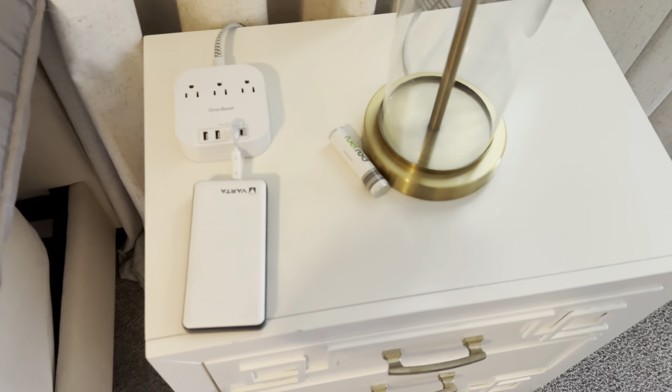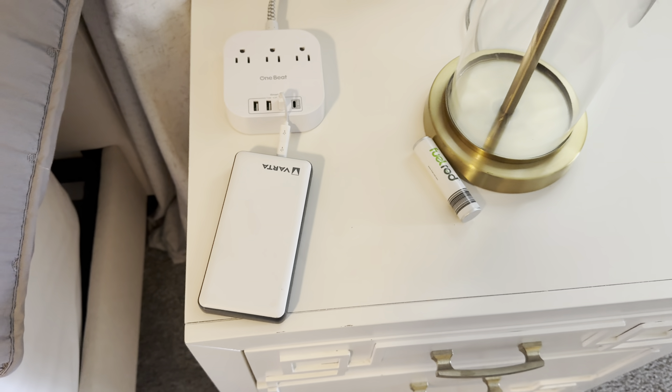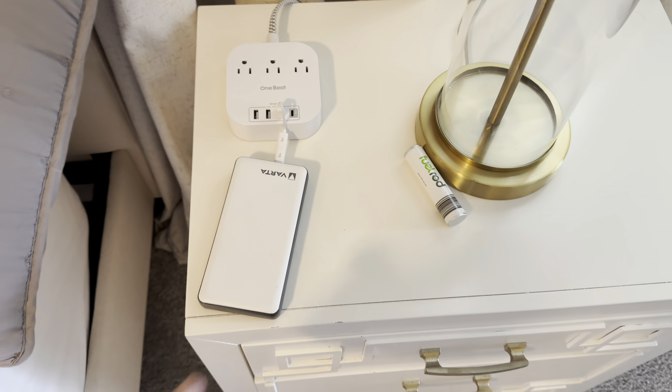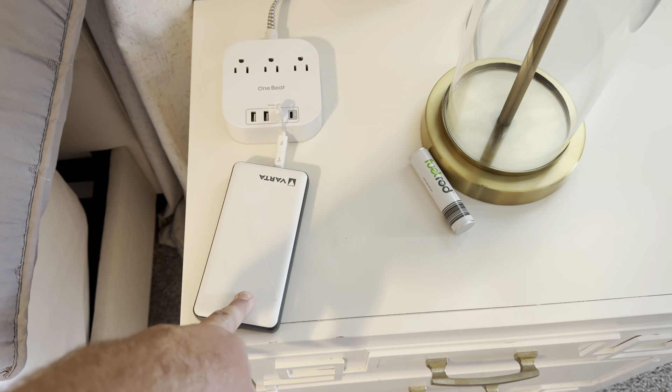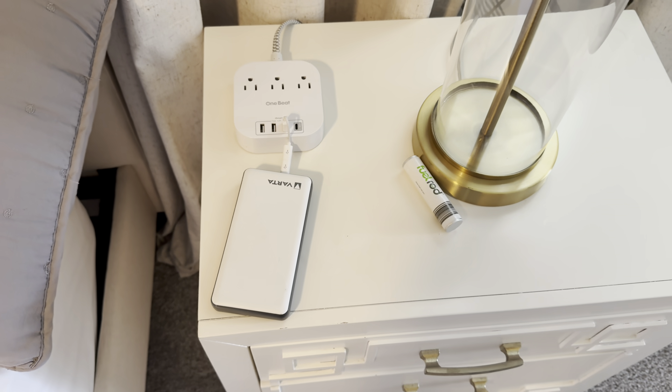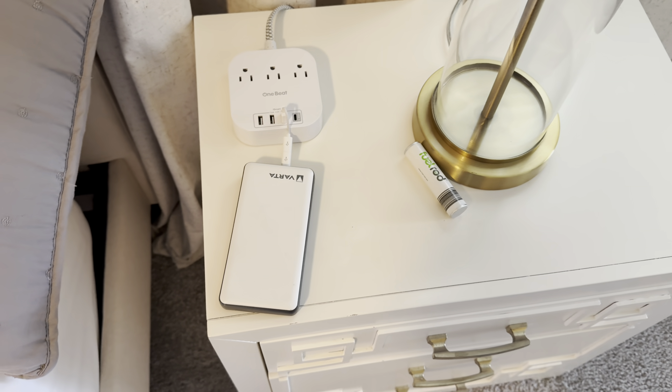I've got another one on the other side of the bed just there. We've got a fuel rod that's charged, and we've got this other big battery pack charging as well. Two massive ones — this is enough to charge your phone about three times. I've got another one as well, so there's plenty of battery packs. Always handy to have these when you're travelling.